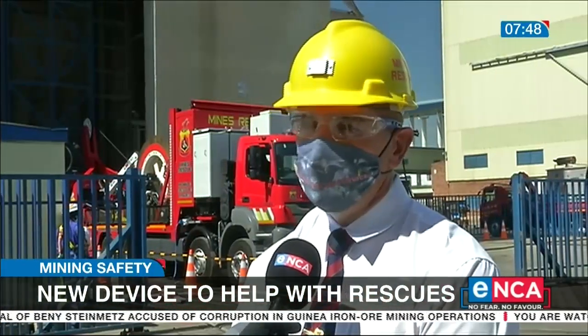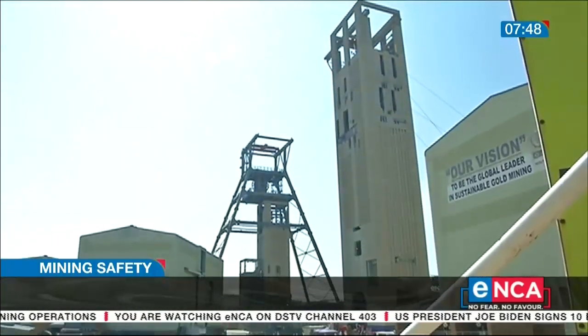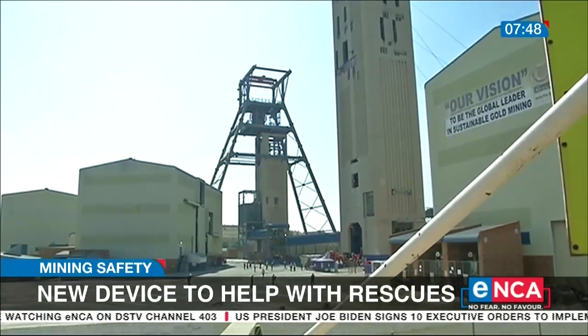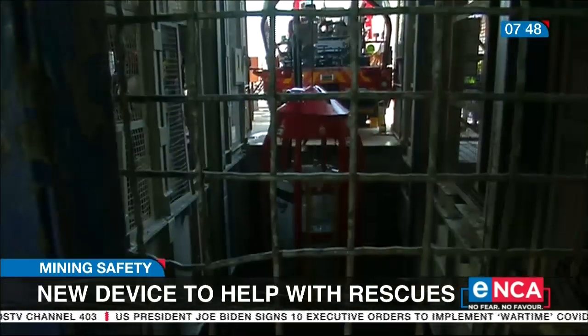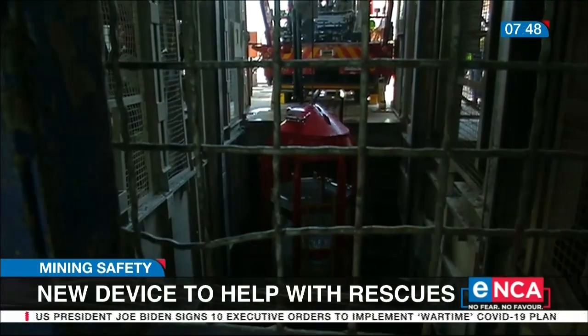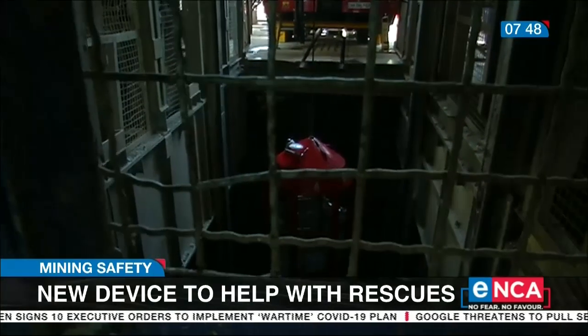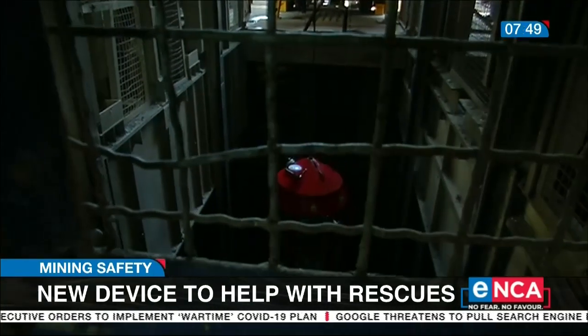If you look at the 10 deepest mines in the world, South Africa has got 8 of them, and that just justifies the need for us to have a winder that can rescue people should something happen at that depth. As the name suggests, the winder is a device used in mines to raise or lower things in shafts. This new winder will act as a lift for six rescue practitioners who would be lowered into the mine in this cage when there is an emergency.